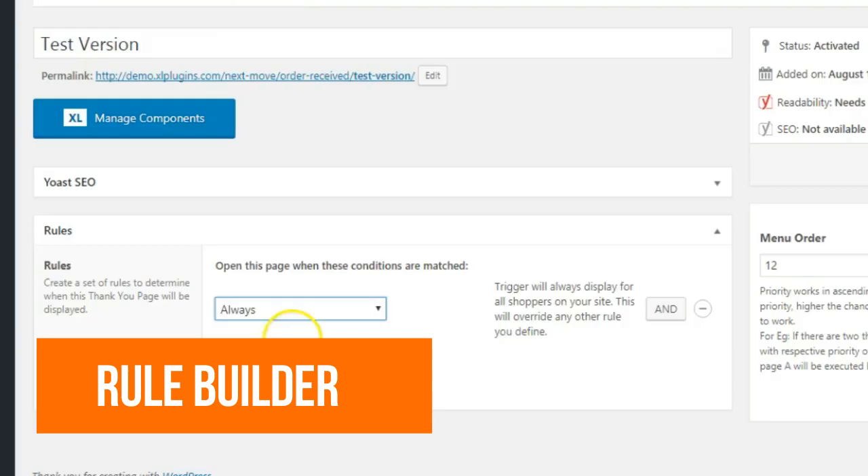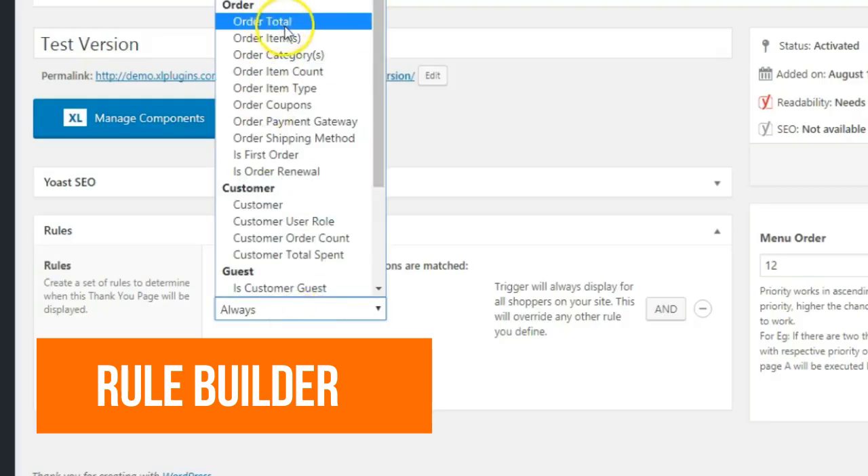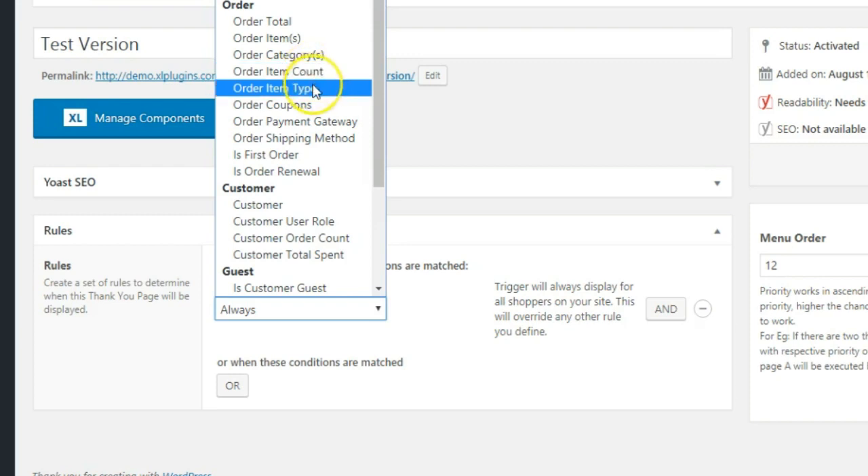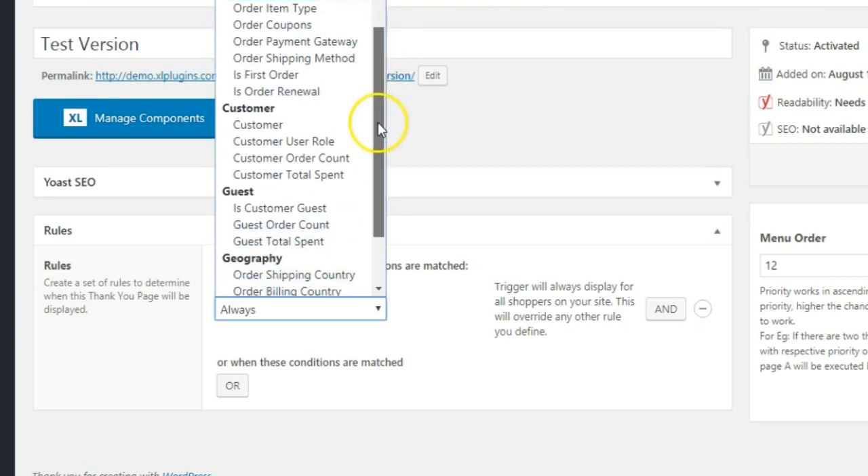The next thing I'm going to share with you can completely blow your mind. It can change the way you look at your thank-you pages and take your post-conversions to the next level. It is the Rule Builder. Rule Builder gives you access to a wide array of rules — you can now show different thank-you pages to different users based on their behavior and interaction with your store.